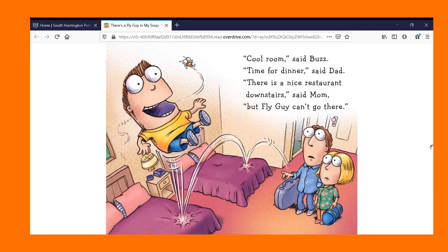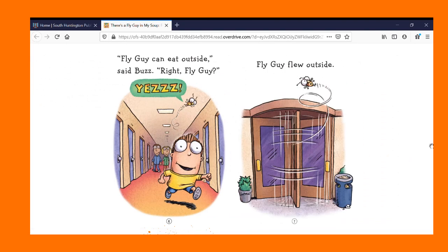Cool room, said Buzz. Time for dinner, said Dad. There's a nice restaurant downstairs, said Mom, but Fly Guy can't go there. Fly Guy can eat outside, said Buzz. Right, Fly Guy? Yes. Fly Guy flew outside.